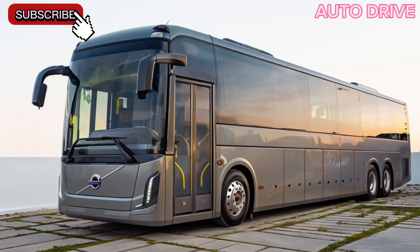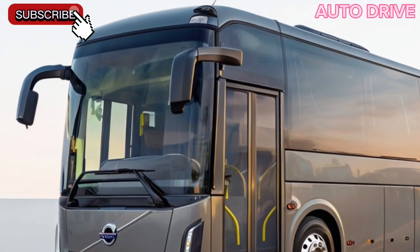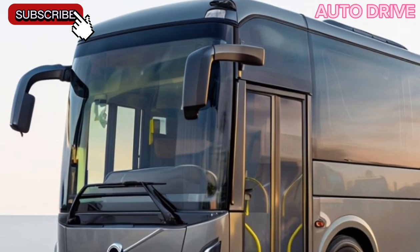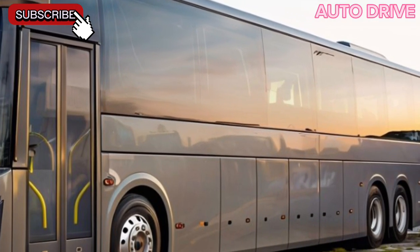The electric drivetrain not only provides a smooth and quiet ride but also significantly reduces emissions, making this bus a sustainable choice for modern urban transport. The 7900 is designed to meet the needs of a growing, eco-conscious community.